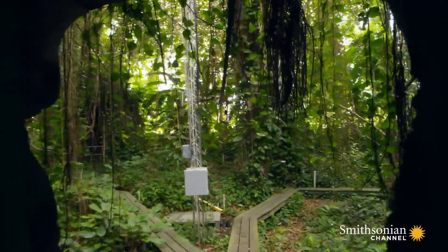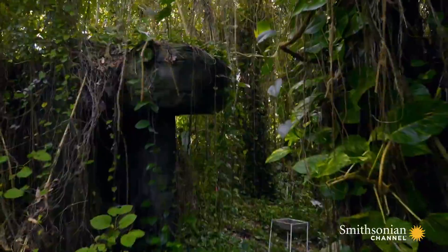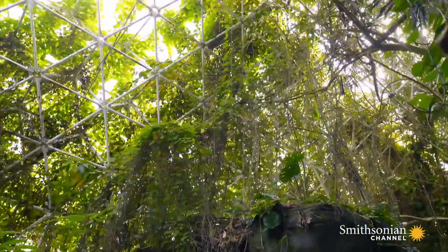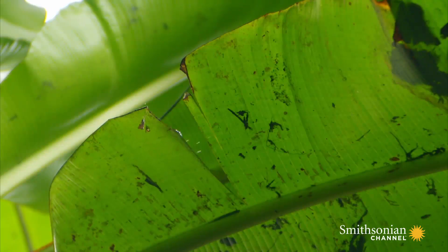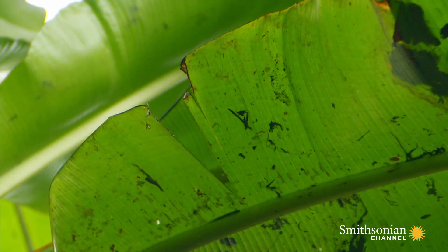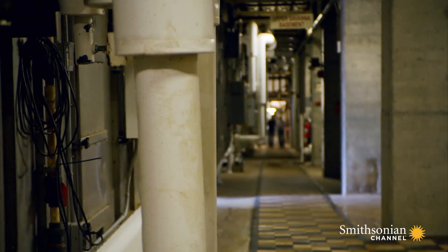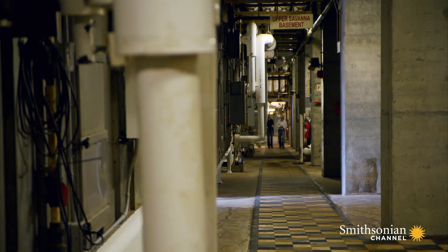Biosphere 2 is now used as a huge research facility for scientists who recreate and study the Earth's various ecosystems. In the miles of tunnels that sit underground beneath the greenhouses, Biosphere's director, Dr. Joaquin Ruiz, gives Danielle a behind-the-scenes tour.